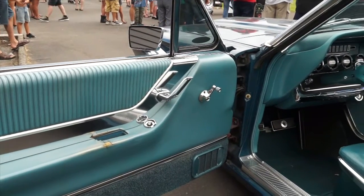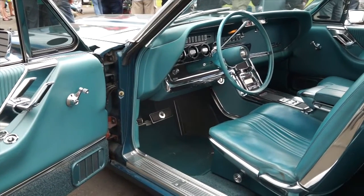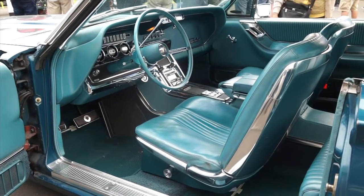Automatic transmission — what's going on there? It's still got the original Cruisomatic in it for now, but we're right on the limit of the power that it can handle, so we're going to be changing to a C6 soon so that I can enjoy it a bit more.